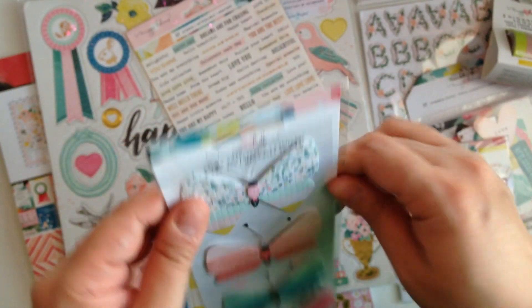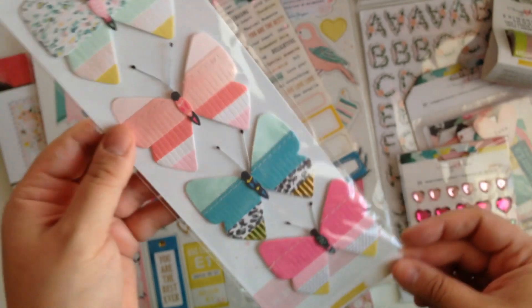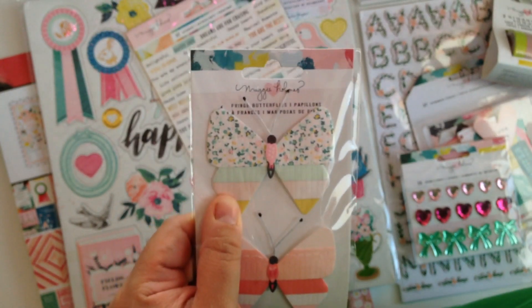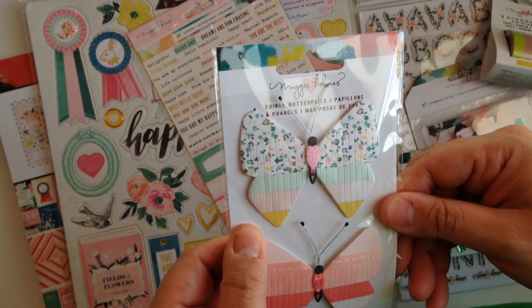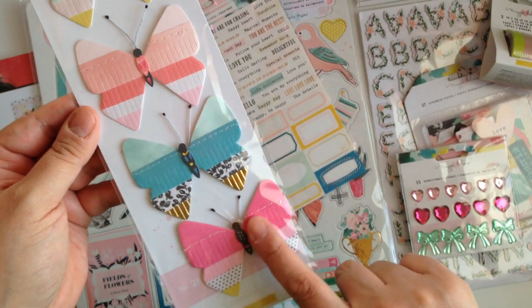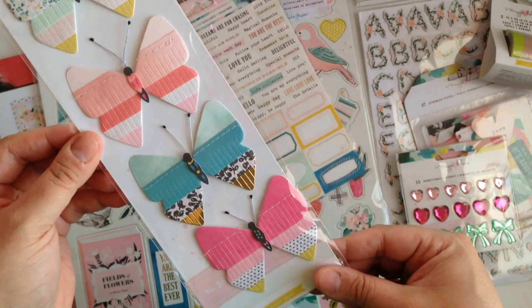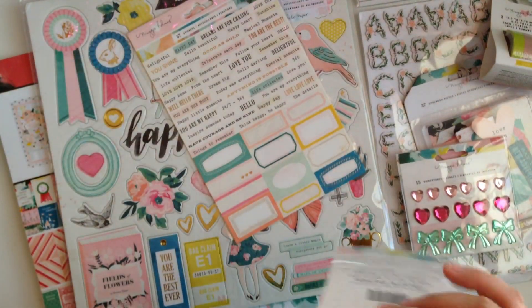Then we got the butterflies — oh my god, you guys, I've gotten these sent to me quite a few times and I've shared them because I love them so much. These butterflies are the prettiest ever. I've gotten this one before and I think this one too, but I shared them both in projects. Now I have a fresh pack and I'm super excited.